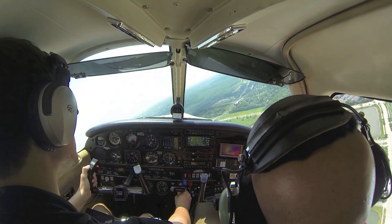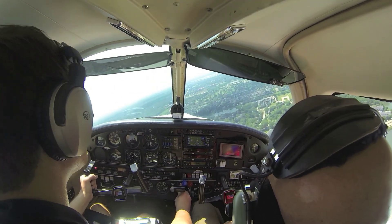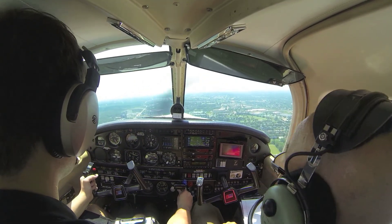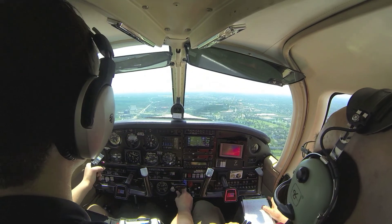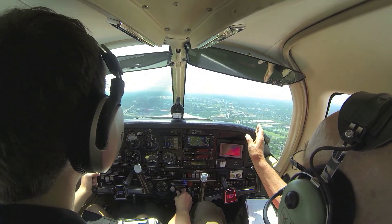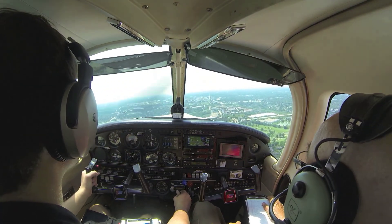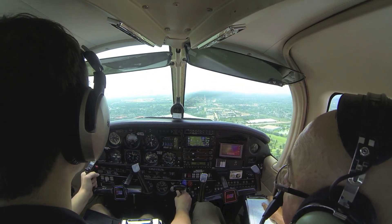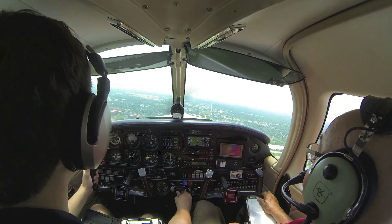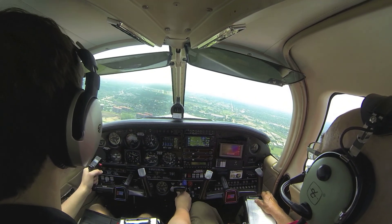A lot of trim — use a lot of up-trim. You'll probably need about 15 inches yet. Hold your altitude. You'll bring your power up to 15. Just angle a little more — you're faster than he is, so angle a little more to the right, you can always swing back. A lot of up-trim. Pitch for your airspeed, power for your altitude.